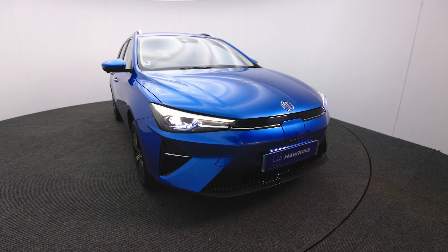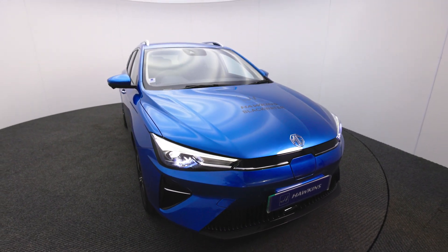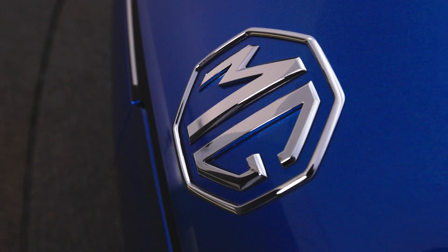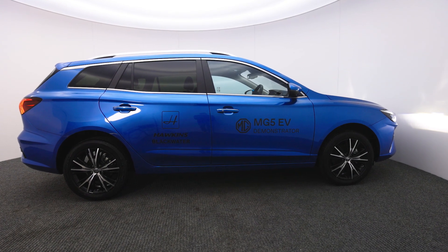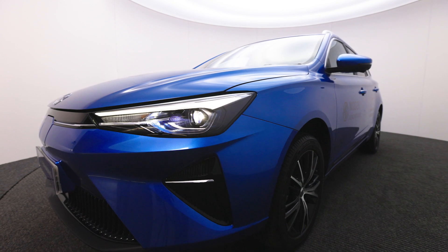The MG5 is the only 100% electric estate car on sale in the UK today. It's the perfect alternative for those not looking for an SUV or hatchback, and of course as with all MGs it comes with a seven-year warranty.